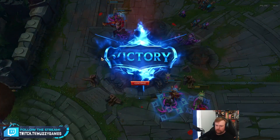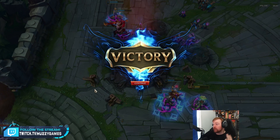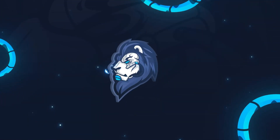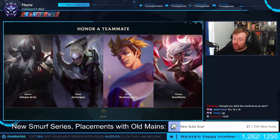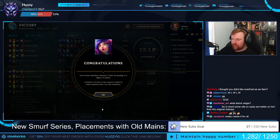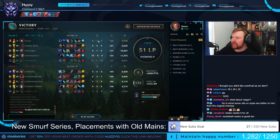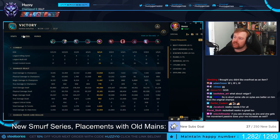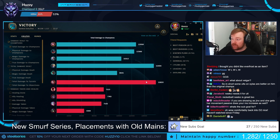Good game! We went 8-1-4 with 150 farm plus 16, and damage-wise doing the second most damage on my team and third most in the game. The only people I was below were the two more poke-orientated champions. So that's pretty good — I will take that happily.